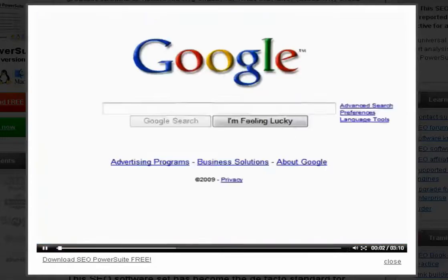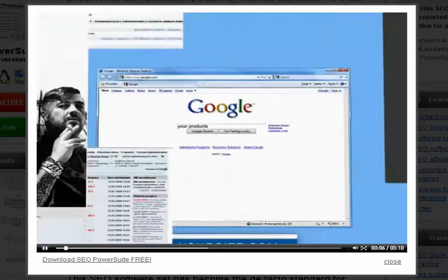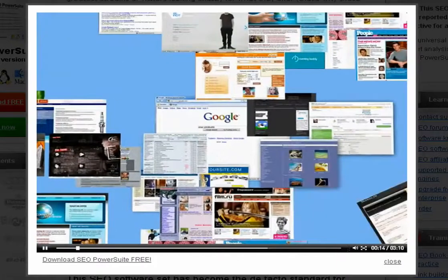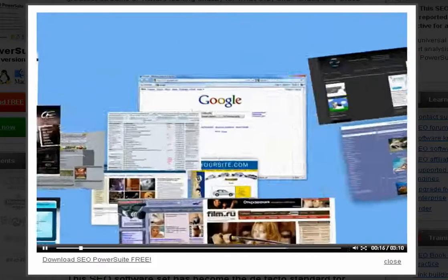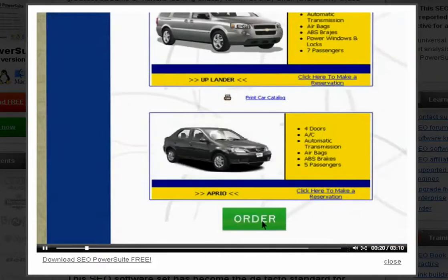Millions of potential clients search the web daily to find a product similar to yours. And millions of websites compete to attract visitors and turn them into clients. How do you win online competition and ensure that all these people on the web prefer you to your competitors, come to your website, and become your paying customers?